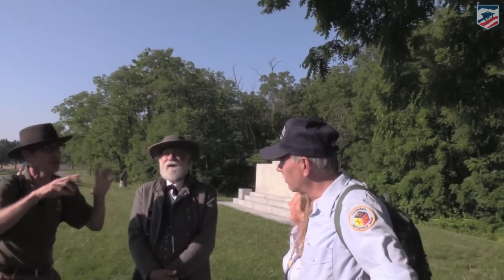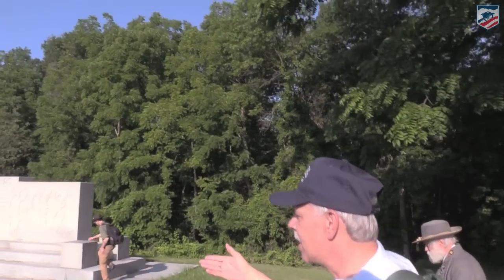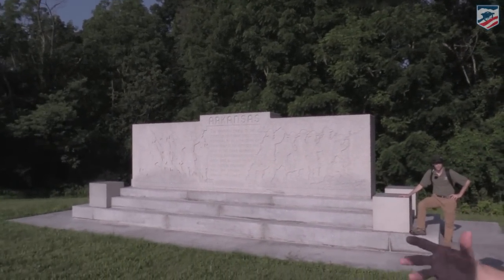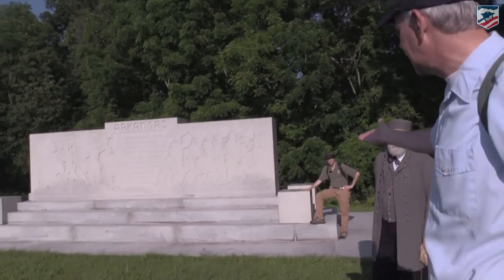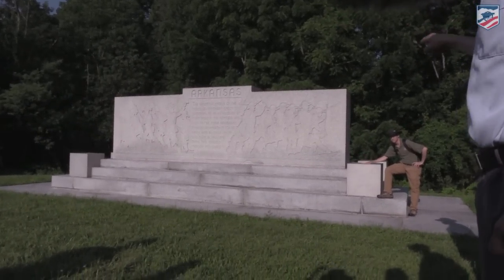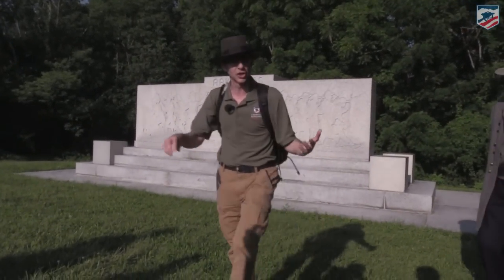This is the Arkansas monument, dedicated in 1964. There is only one regiment from Arkansas at the battle — the 3rd Arkansas Infantry of Jerome Robertson's brigade. Sometimes they're referred to as the Third Texas since it's primarily a Texas brigade. The monument has small Confederate cubes around its base made out of aluminum — reflecting that Arkansas was producing a lot of aluminum at the time.